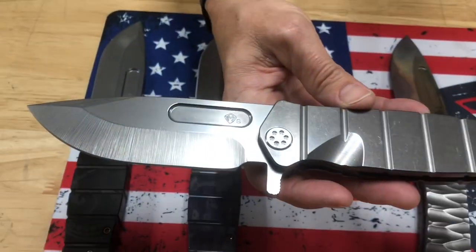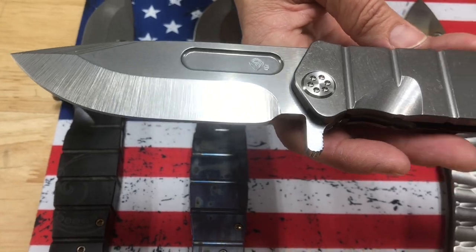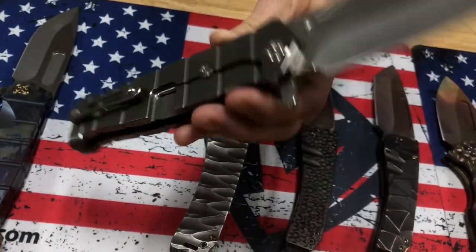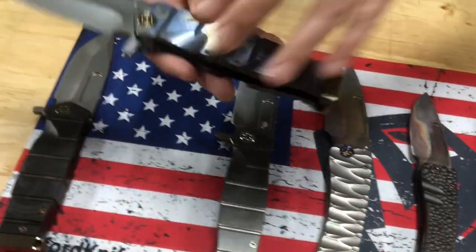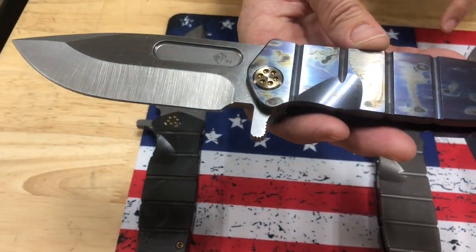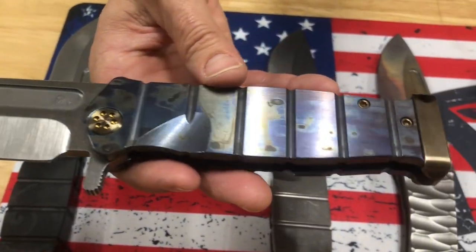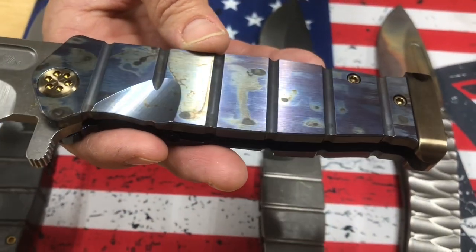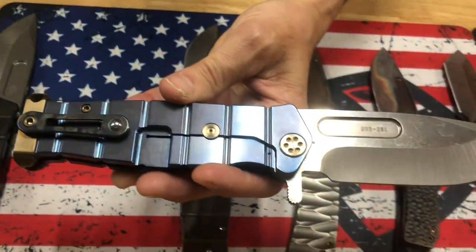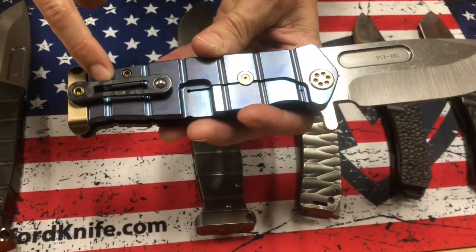USMC Fighter Flipper — Terminator. No bells or whistles on this one, just all Terminator standard in S35. If you want something very basic, that is a knife for you. Second USMC Fighter Flipper — this one's Magna Cut. Faced and galaxy flamed handle, brass bronze hardware, a brushed brass bronze pommel, and a brushed and galaxy flamed clip.